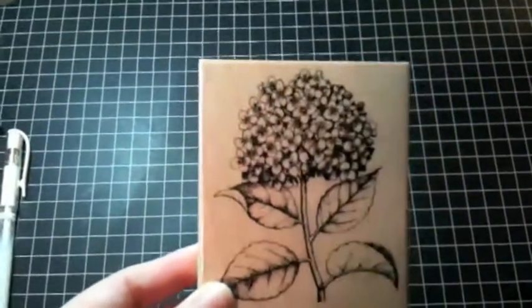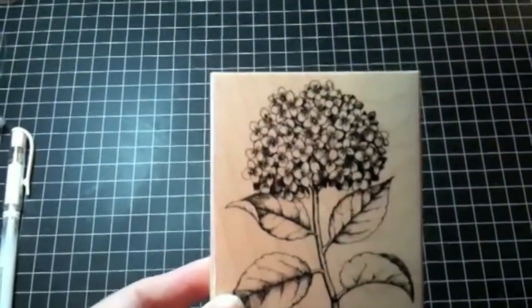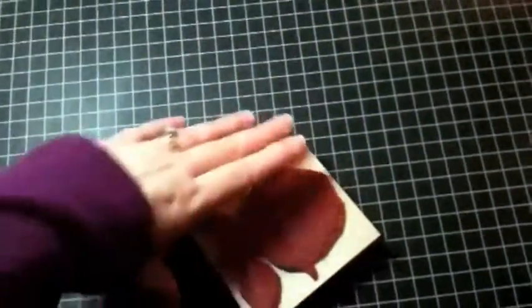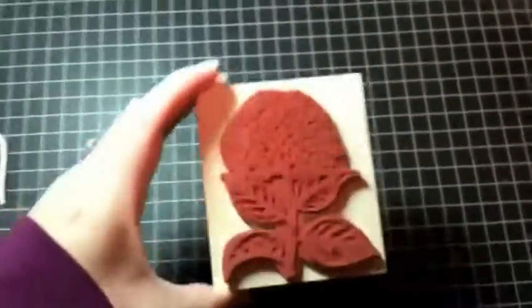I picked up this hydrangea stamp from Hero Arts. I needed some more serious kind of stamps, and I thought this one fit the bill. I love the size — as you can see, it's pretty big.